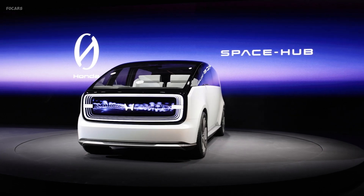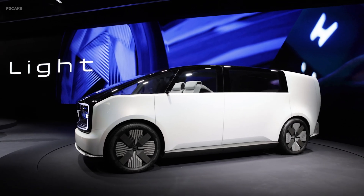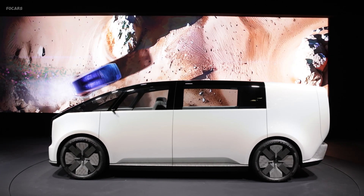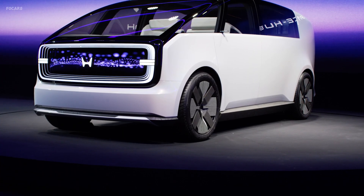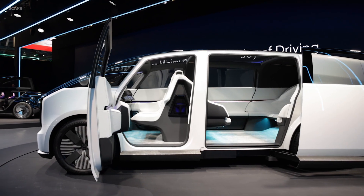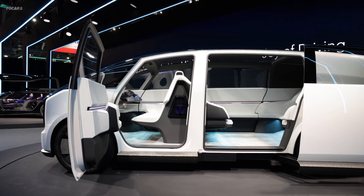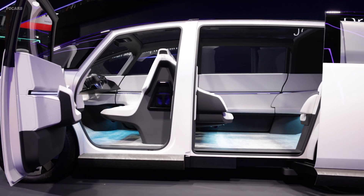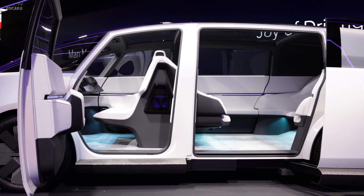Explore the space hub, designed to augment your daily life with a spacious cabin and a thin, light, and wise development approach. This model transforms into a hub connecting people and the world around them, offering a flexible space that adapts to various passengers, fostering connections and enhancing daily experiences.